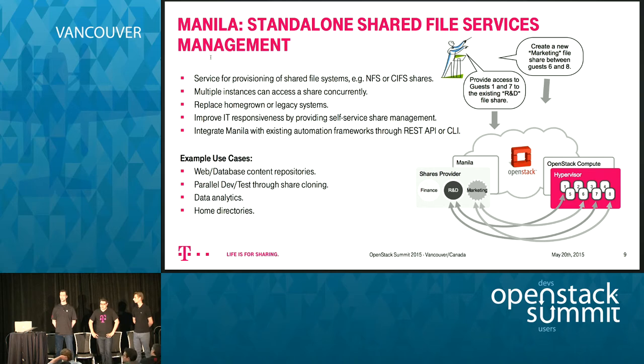We asked our customers how much of their capacity is deployed on shared file services, and the number is surprisingly high — around 60 percent or even more is stored on shared file services. Microsoft with Azure File Service introduced a similar concept recently, and Amazon followed suit as well. Manila is really here to allow you to onboard legacy workloads or new applications that couldn't be built before.